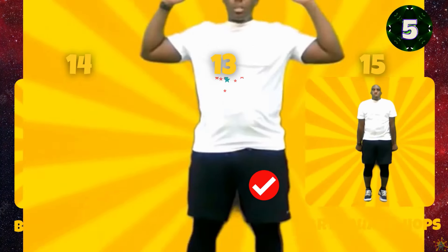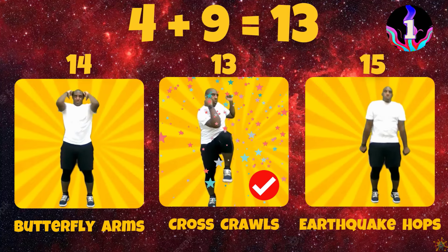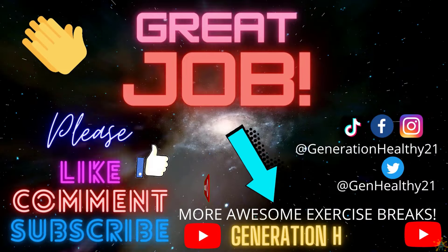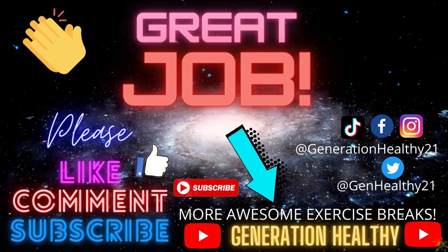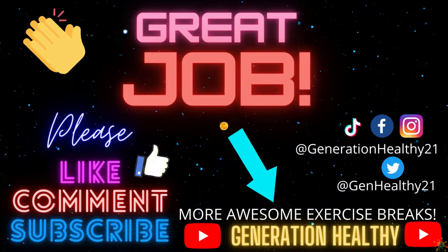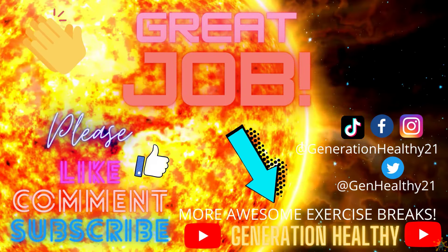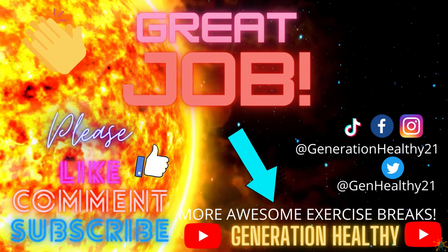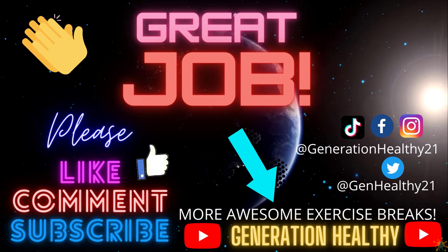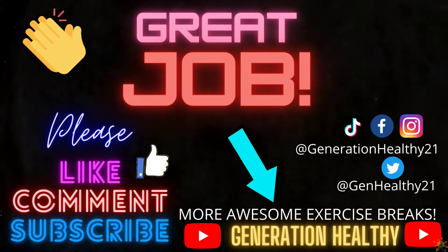For Neptune, what is 4 plus 9? Does 4 plus 9 equal 14, 13, or 15? 4 plus 9 equals 13.